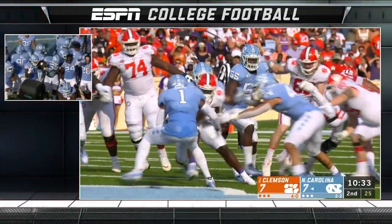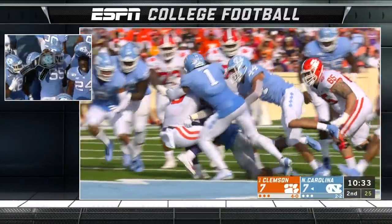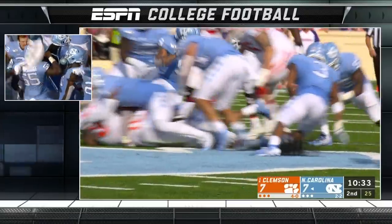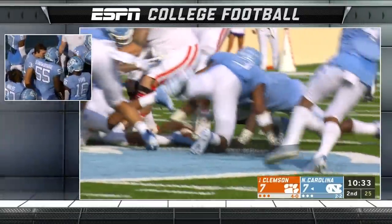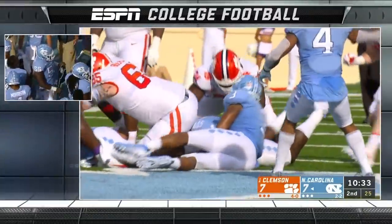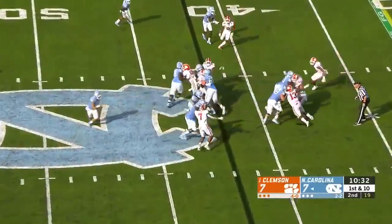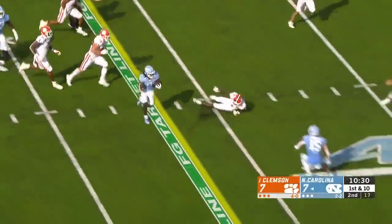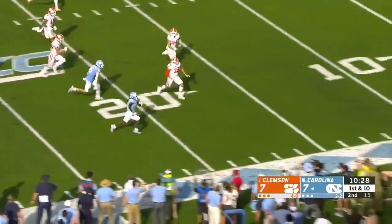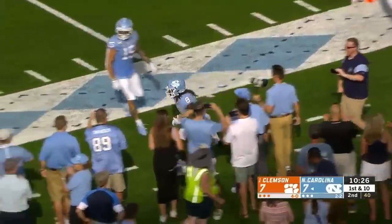Strobridge comes out there with it for the Tar Heels. You see Gimmel both reaching for the football — it gets dislodged. And there's Strobridge, who's been a little beat up for North Carolina these last couple weeks, pouncing on it — a huge play. Carter gets the carry, got a ton of room in front of him, inside the 20, finally run out of bounds by Tanner Mews.